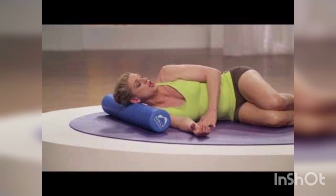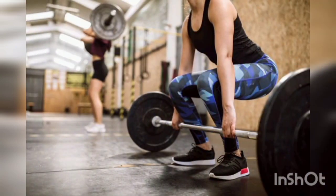Third, rest. We should wait 48 hours before working the same muscle group. And use proper techniques — don't overuse the equipment.